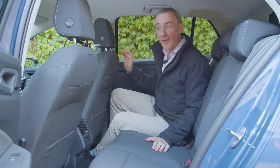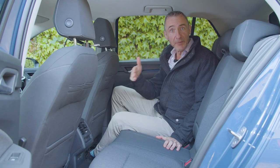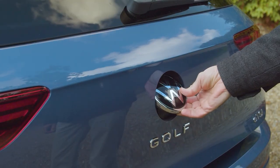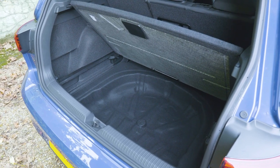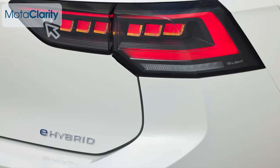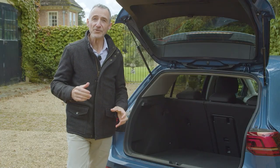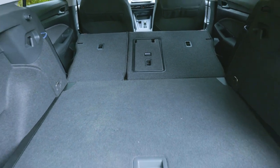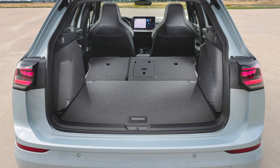Nothing's changed in the rear, so as before, a couple of six-foot adults could be accommodated reasonably, providing front seat occupants don't slide their seats fully back. The estate version has one of the biggest boots in the class at 611 litres, but the hatch's 381-litre space is one of the smaller cargo areas in the class. It gets worse with the plug-in hybrid Golfs — their boot falls to just 273 litres, which is almost supermini-sized. On a conventionally-engined model, folding the 60-40 split rear bench frees up 1,237 litres, virtually flat with the boot floor in its upper position, or up to 1,642 litres in the estate version.